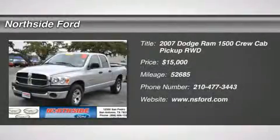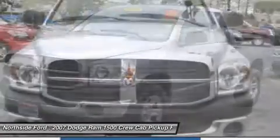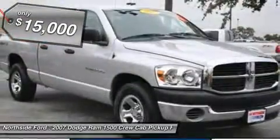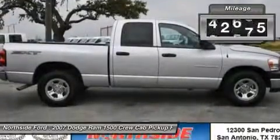With a price tag at $15,000, the silver 2007 Dodge Ram 1500 will not last long. This vehicle is powered by a gas V6 3.7L/226 engine with an RWD. We priced this Dodge Ram 1500 to sell quickly.